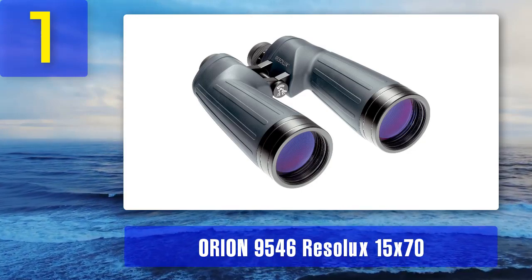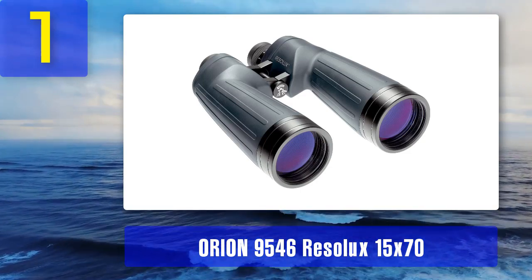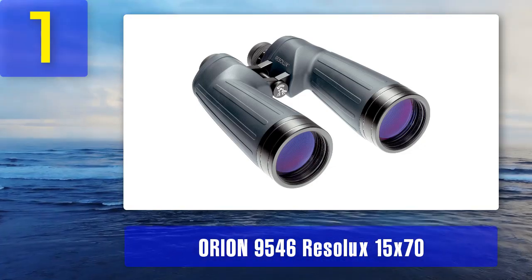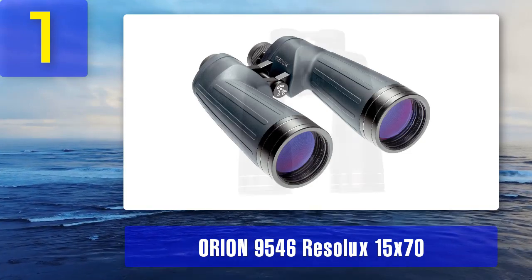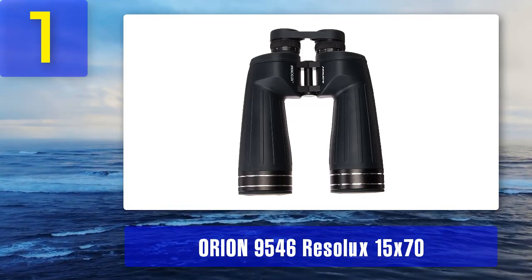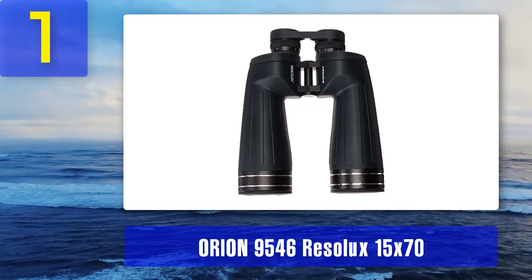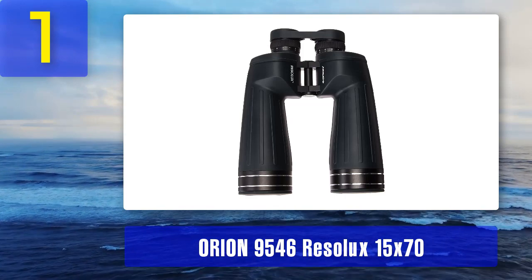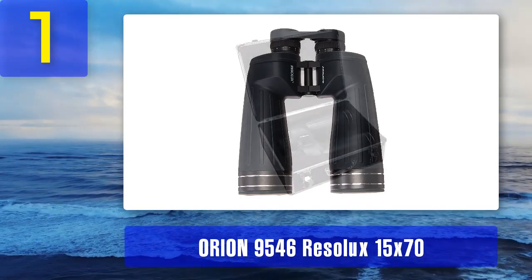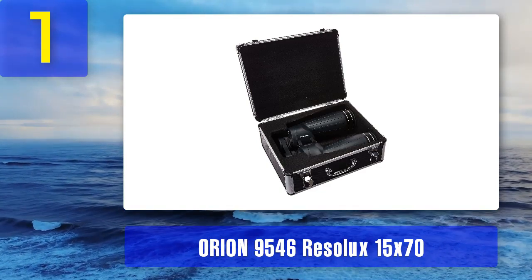Coming in at number 1: Orion 9546 Risalux 15x70 waterproof astronomy binoculars. If you're looking for a good pair of stargazing binoculars, it's not the worst idea to start with a company named for one of the most widely known constellations in the world. Orion has been known for high-quality optics for some time. The bottom line: the 9546 Risalux binoculars are one of the safest bets for getting into stargazing. While the magnification isn't quite what advanced stargazers are looking for, it's perfect for the novice to intermediate astronomer.